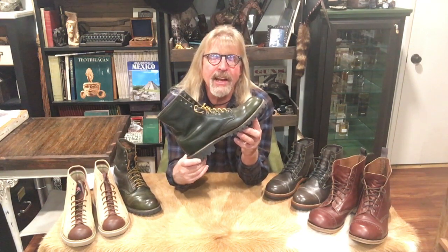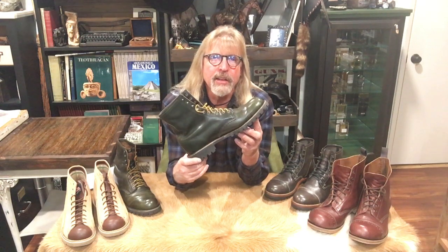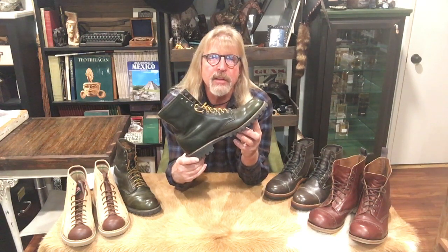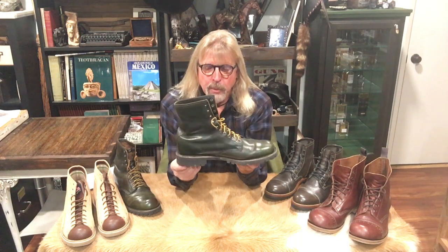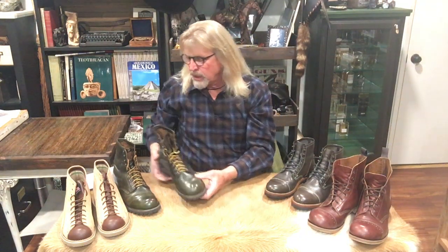My friend Rugged Work Wear and I are the only two I know displaying the Thorogood Tomahawks on Facebook and Instagram. These are great if you can get a hold of them — the Thorogood Tomahawk is like a service boot, looks like a seven-inch boot. It's a very nice, very comfortable boot. I love it.